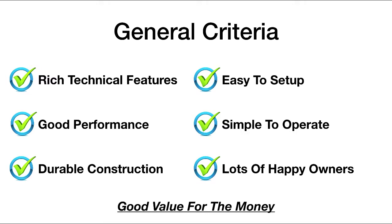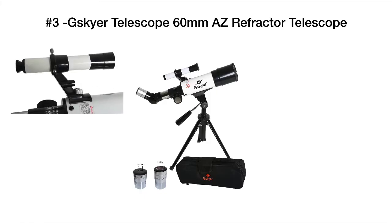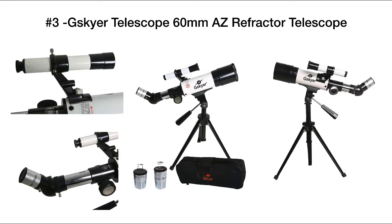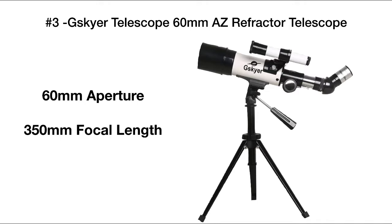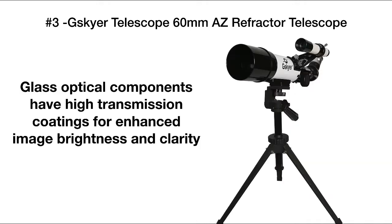Let's take a look at our top picks now. Number three on our list is the GSkyR Telescope 60mm AZ Refractor. It's got a 60mm aperture and a 350mm focal length. All of the glass components have optical coating to make sure that you've got an image that's bright and clear and easy to see.